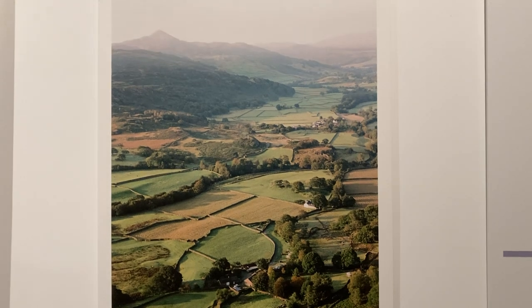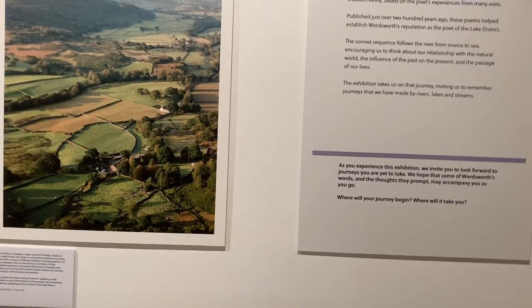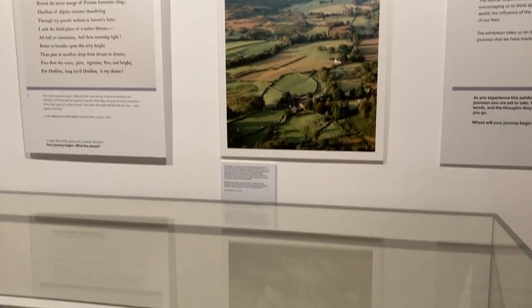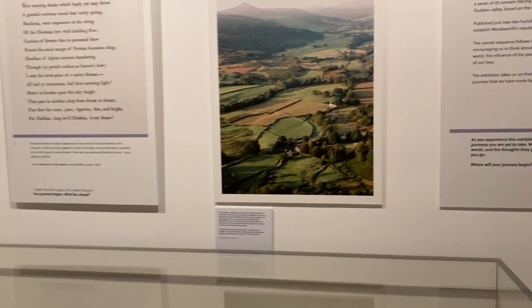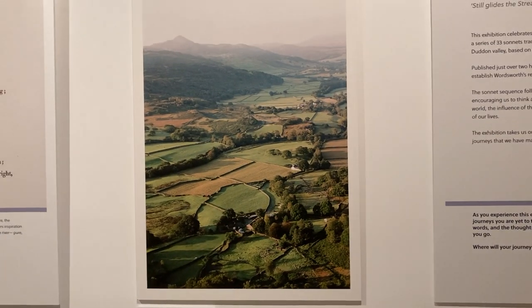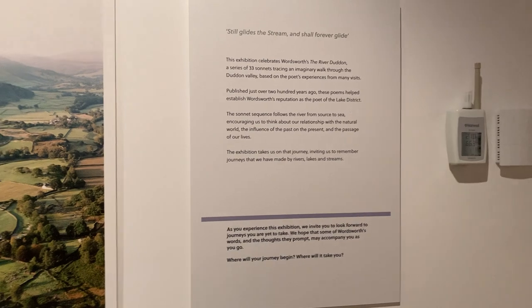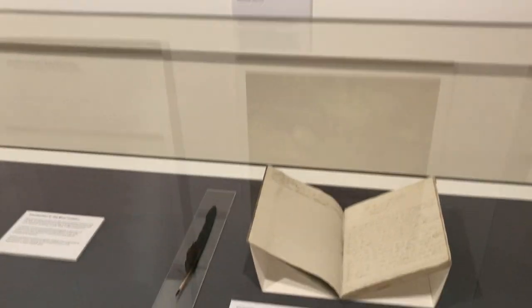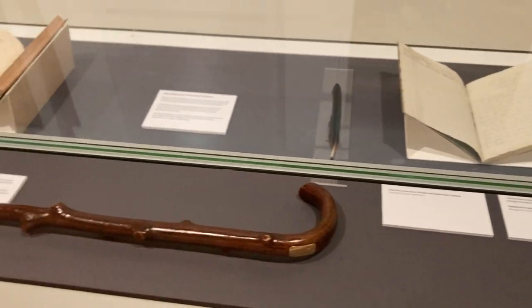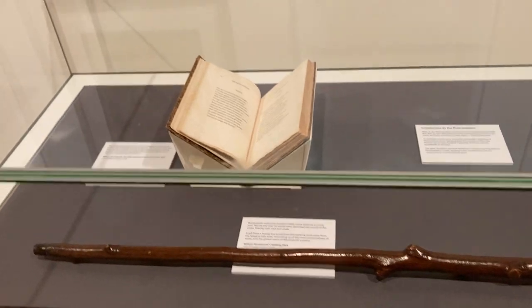It was those Wordsworth poems - Dove Cottage is where Wordsworth lived, so this is an exhibition about one of his poems that we did along with other community groups. We've got a bit of information board there just to tell us about the project, with that lovely landscape. Wordsworth was a very famous poet who lived and worked in the Lake District and did lots of poems about it.